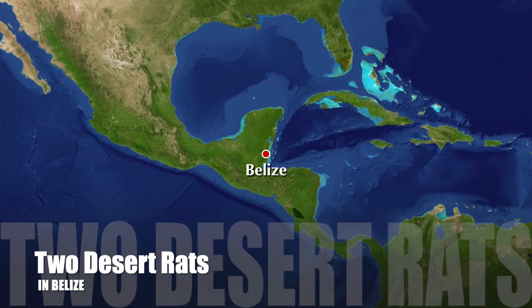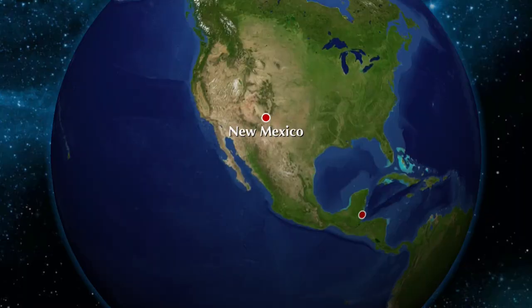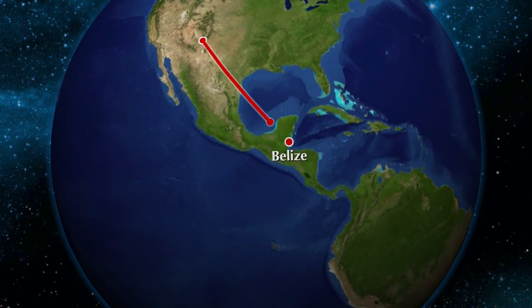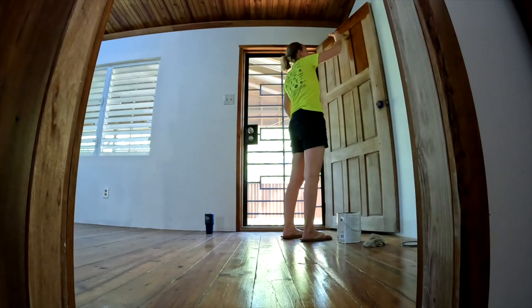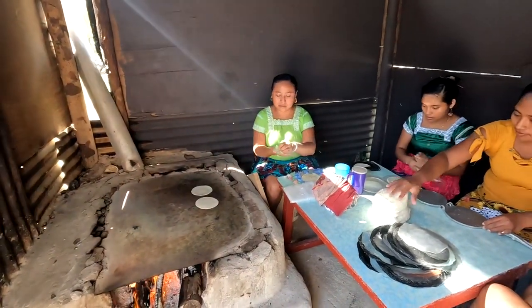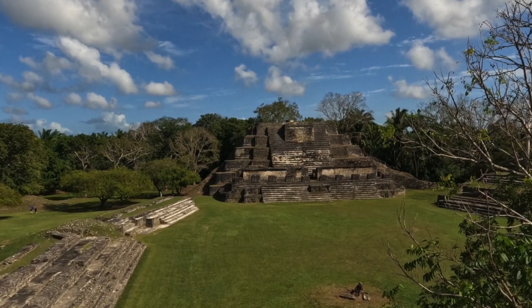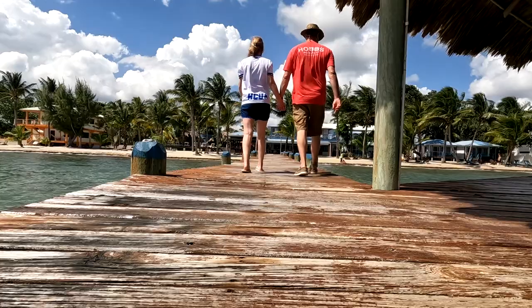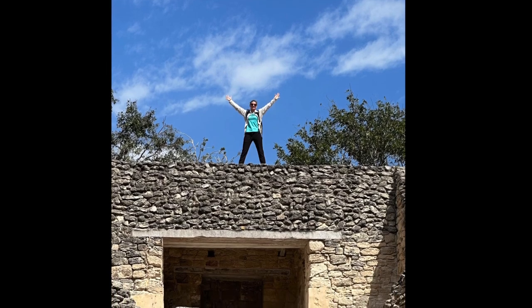Welcome to our channel, Two Desert Rats in Belize. We are just two middle-aged Americans trying to figure out how to move to Belize full-time. Until then, we visit as much as we can. We are working on our house, making new friends, learning about the culture, taking adventures, and we want to share these things with you. Hello, Belize!